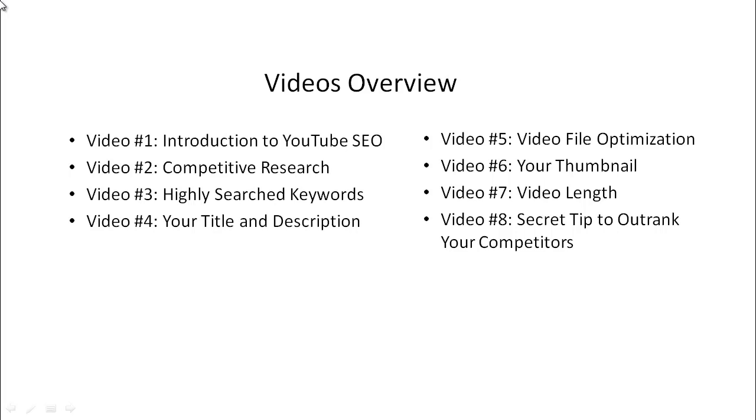Video one is the introduction. Video two covers competitive research — how to figure out why YouTube is ranking certain videos at the top. Video three covers keyword terms to use and focus on. Video four covers your title and description. Video five covers video file optimization, something most people don't know about. Video six covers thumbnails and how to create professional ones. Video seven covers video length and why it matters. Video eight reveals a secret tip to outrank your competitors.